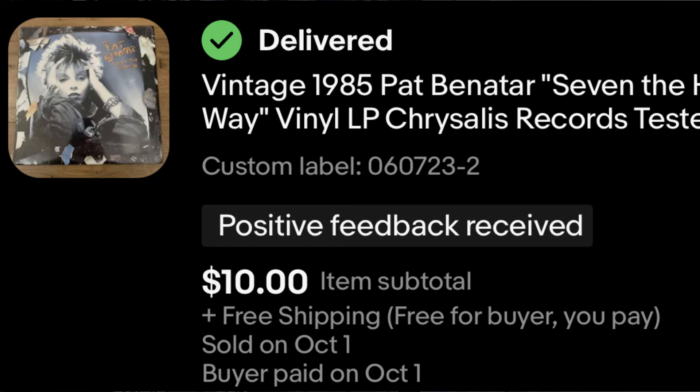Another vinyl piece — this was also a joy. I love Pat Benatar. This is one of her 1985 albums and I enjoyed listening to it. Another one I paid $2 for — this one sold for $10 with free shipping. I've already paid myself back for buying the albums, the record player, the new inserts, and all of the shipping materials. So everything is honestly just profit now, and it's such a blessing to learn a new niche and make so much money off of it.